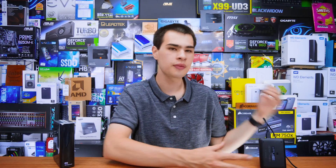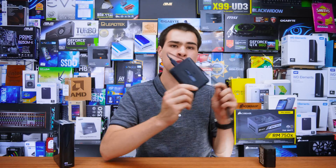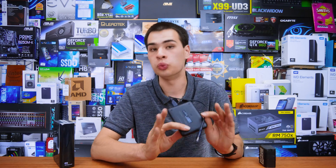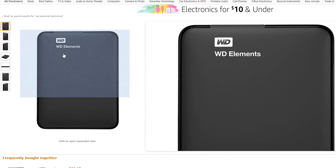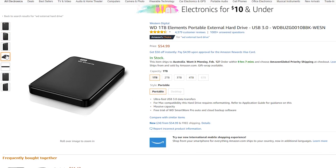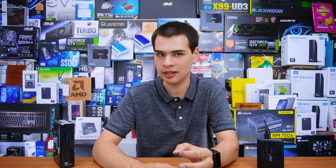My general rule of thumb: if you're grabbing a 2.5-inch drive, around the 1TB marker is where I'd recommend, as anything under 1TB is kind of a waste — you can get up to 4TB in this form factor, and 1TB is really cheap here in Australia and even cheaper in the US. For larger 3.5-inch options, grabbing something around the 2-to-4TB range is also something I recommend, as they're physically larger and you should really be getting more space. But ultimately, research what you're going to be using it for.